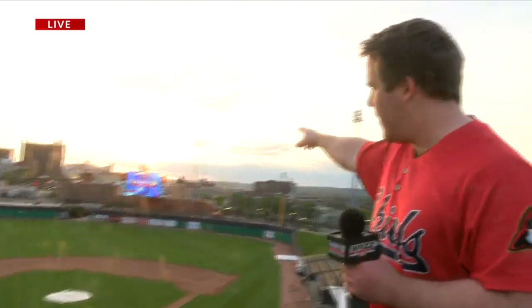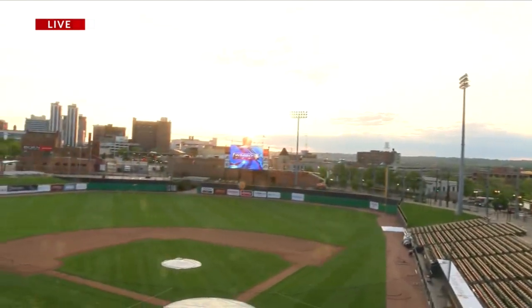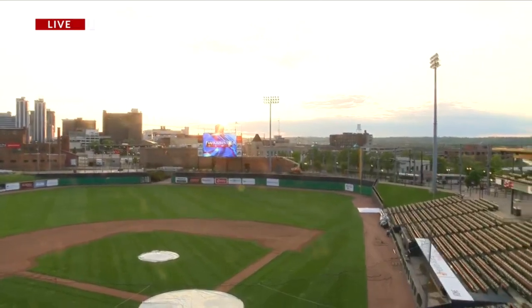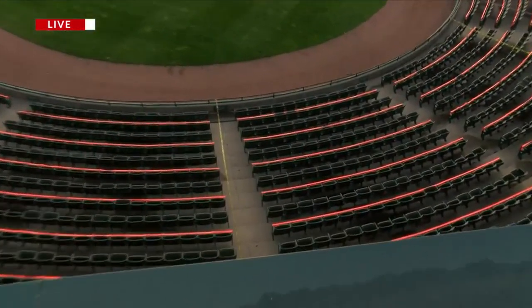Yeah, you mentioned that sun — it's popping right up over the logo there in the middle of center field. We wanted to kind of talk to you guys today about the protocols tonight. So we're going to pan down here. You guys see that orange tape over every other row right behind home plate? That's to help social distance and keep fans separated.